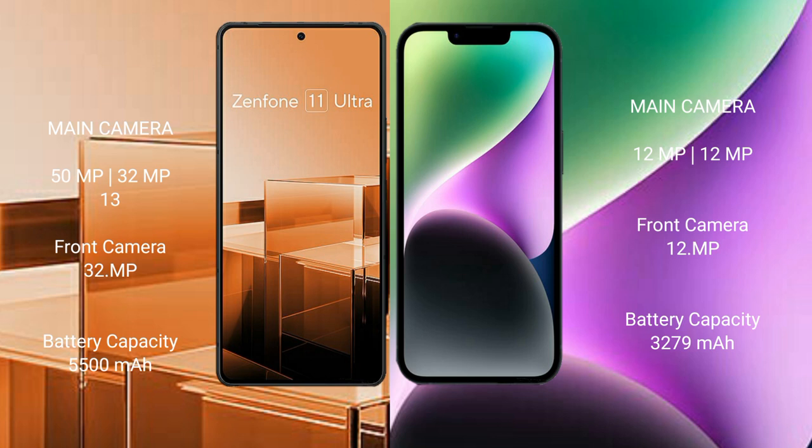Asus Zenfone 11 Ultra has a 5500 mAh battery with 65W fast charging support. iPhone 14 has a 3279 mAh battery with 30W fast charging support.